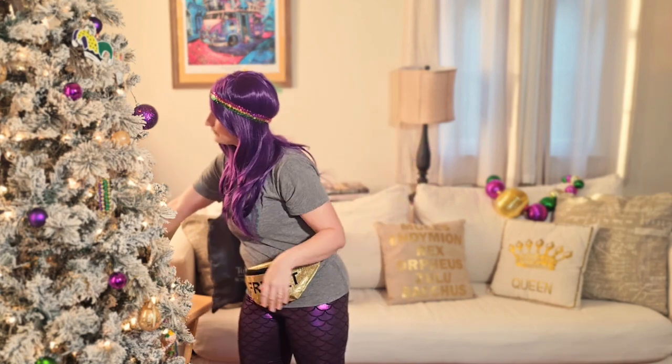And finally, a cowbell — because when in doubt, you always need a cowbell.